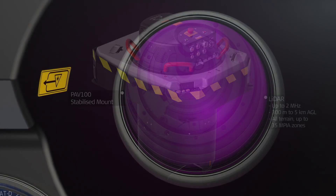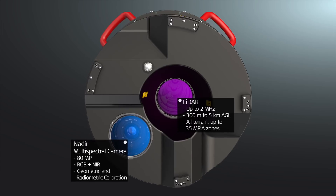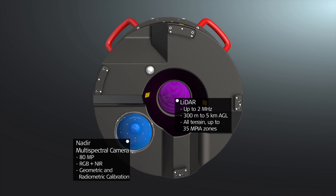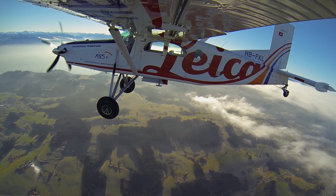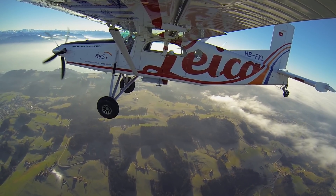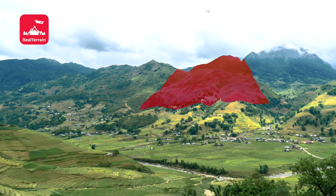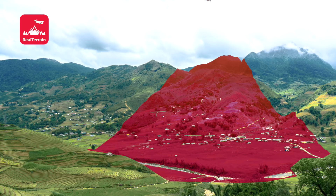Never before was flight planning as efficient and point distribution as even. Multiple pulses in the air with up to 2 MHz measurement rate. Flexible flying heights of 300 to 5,000 meters allows for unprecedented productivity. A built-in camera collects information for point cloud colorization.